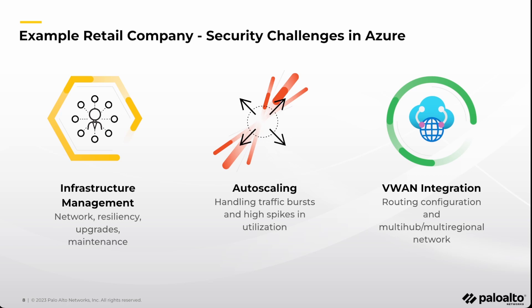Cloud NGFW for Azure is a firewall-as-a-service offering and it addresses all these challenges. Let's take a look at the product and see it in action.